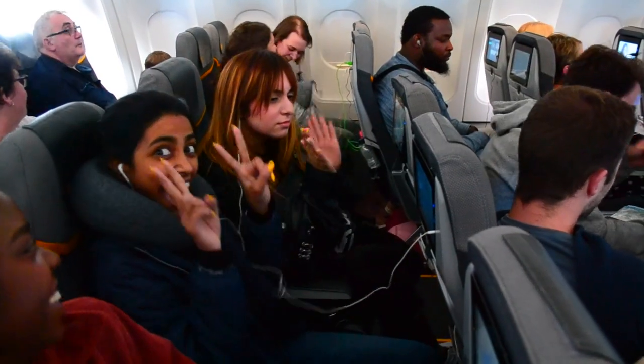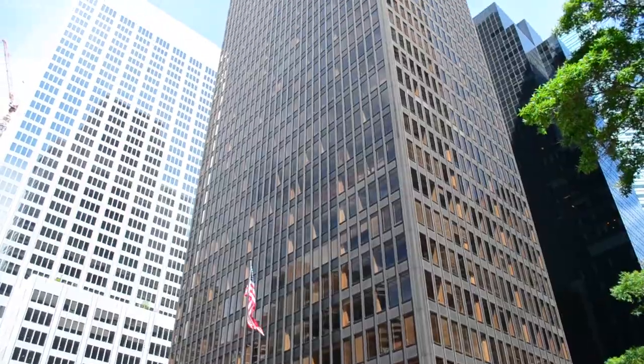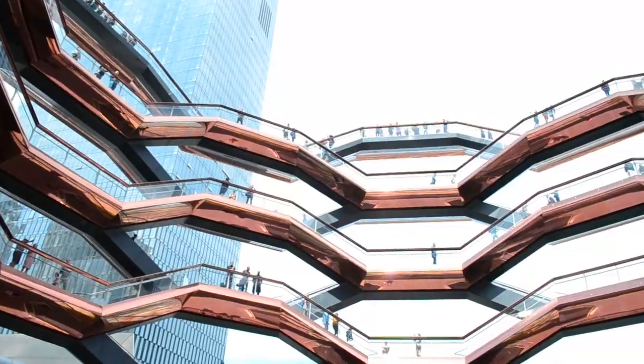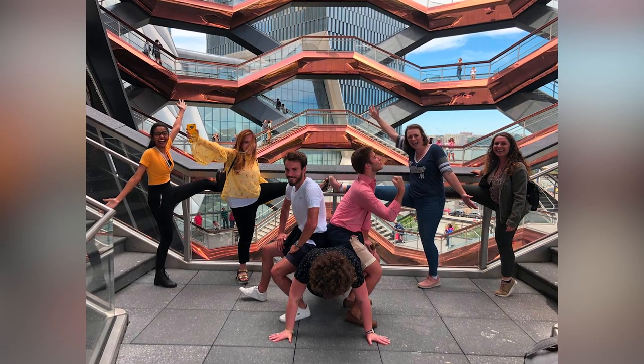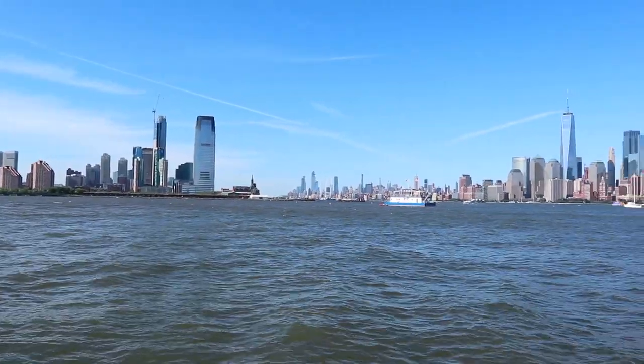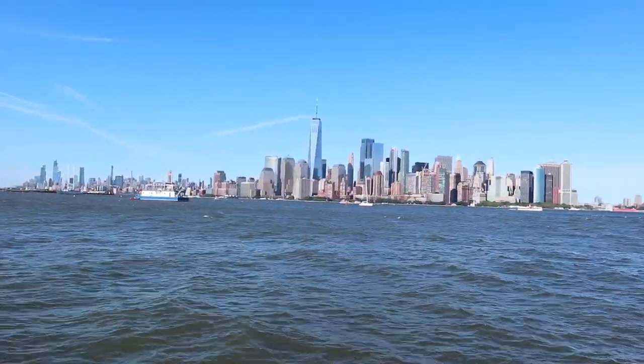We've just been to New York for 10 days as part of our summer school and the experience was just absolutely incredible. I went and visited some of the new buildings like the Vessel, but then we also managed to go into four different architects' practices — from a very small practice in Brooklyn with only a few staff, to one of the biggest places doing the tallest skyscraper in the city.